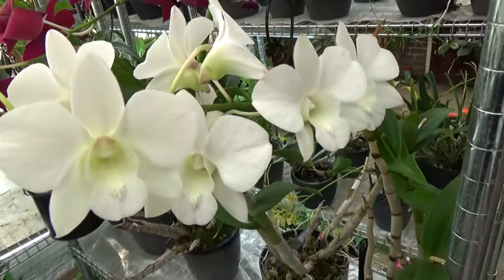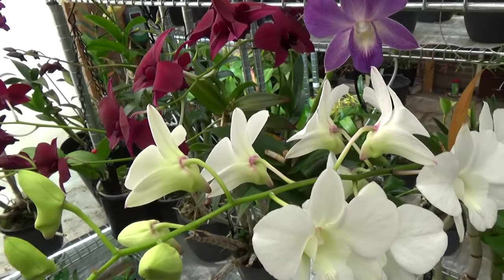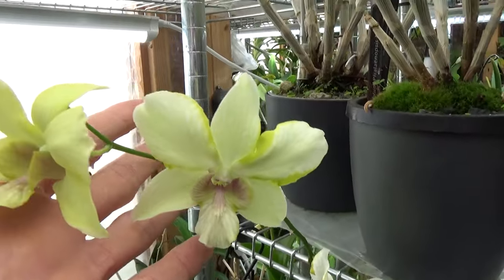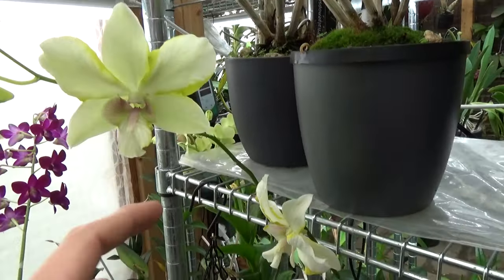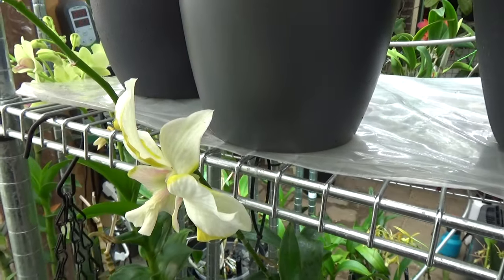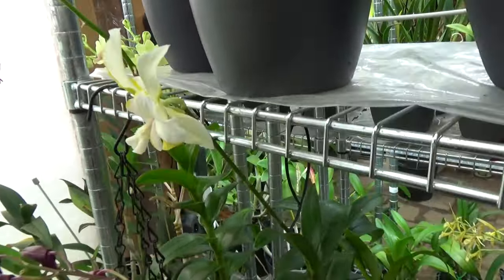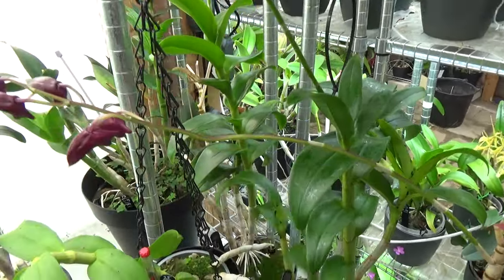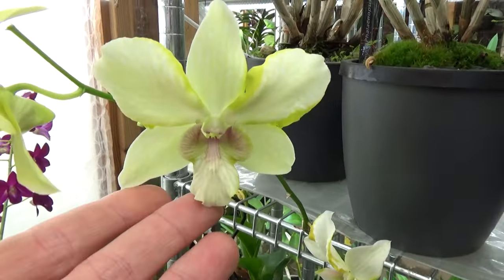And then I have a white variety over here, still working on some buds as we can see. And then I have a Denfale over here — also very pretty. It starts very yellow when it opens up, as you can see on this one, and then slowly but surely it gets more white — a lighter creamy color. And the name is Dragon Jade Number One — let me put the tag back.